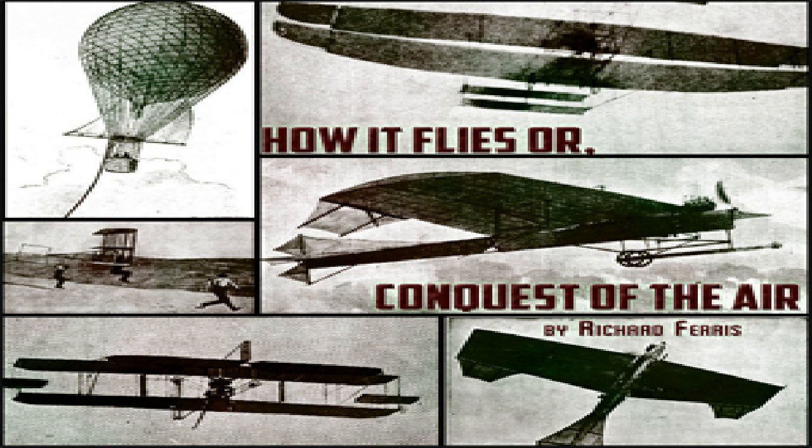In view of La France's complete success, it is astonishing that nothing further was done in France for fifteen years, when Santos-Dumont began his series of record-making flights. Within this period, however, the gasoline motor had been adapted to the needs of the automobile, and thus a new and lightweight engine suitable in every respect had been placed within the reach of aeronauts. In the meantime, a new idea had been brought to the stage of actual trial.